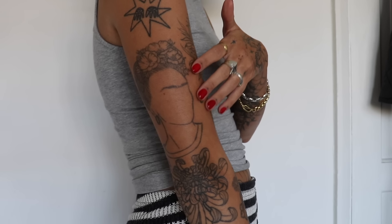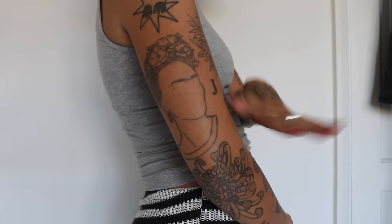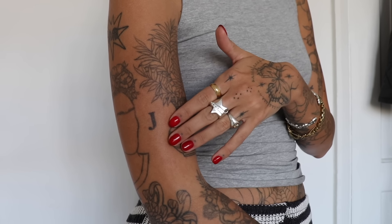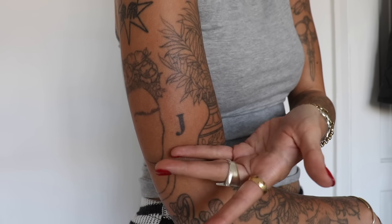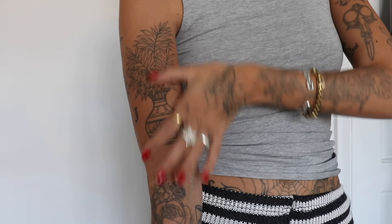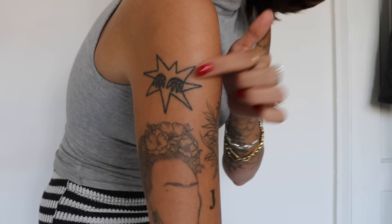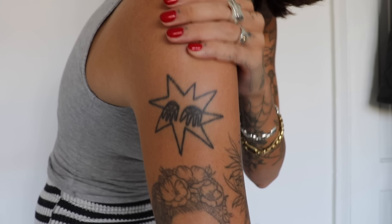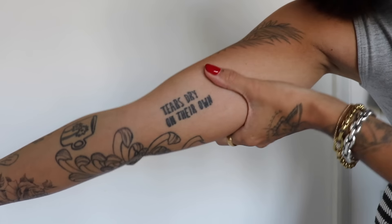Moving up my arm I've got my Frida Kahlo — had this when I was probably 19 or 20, she's one of my favorite artists ever and needs no introduction. Then a 'J' for my best friend Jayden, who was there for me through a really tough time. A gorgeous vase with palm leaves — probably the one people compliment me on the most; it fills a long gap perfectly. Pretty much all of these were done by G Hawks. Izzy also did one — the first tattoo she ever did on me, one of her flash designs. And 'Tears Dry on Their Own' — an Amy Winehouse song — done by a random guy but I actually love it.